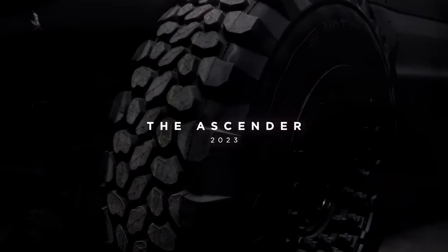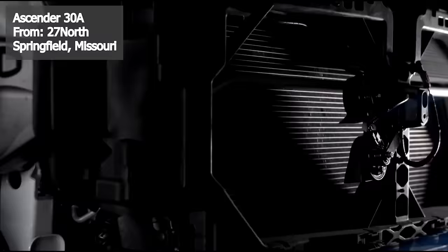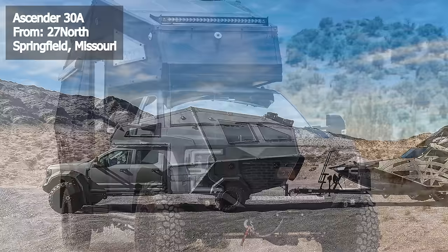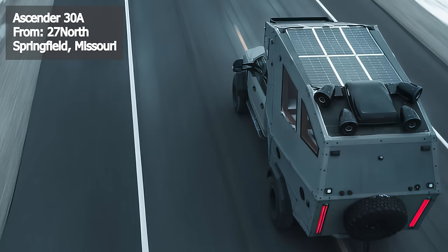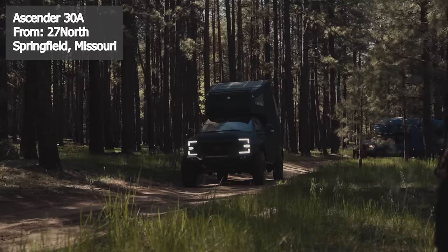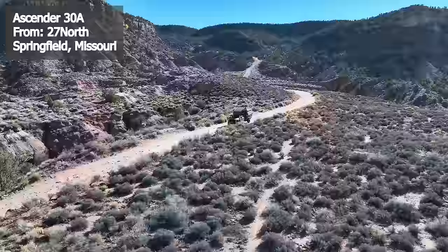27 North is helmed by first-generation Ukrainian immigrant CEO Pavel Bosovic, and they've got another impressive truck camper: the Ascender 30A. Built on a Ford F-550 Super Duty truck, this hefty camper is coated in a rugged truck bed liner and equipped with military-grade wheels. It features a 150-gallon diesel fuel tank providing a driving range of up to 3,000 miles. Power comes from four lithium-ion batteries charged by dual alternators and roof-mounted solar panels. The camper tips the scales at a hefty 16,000 pounds.